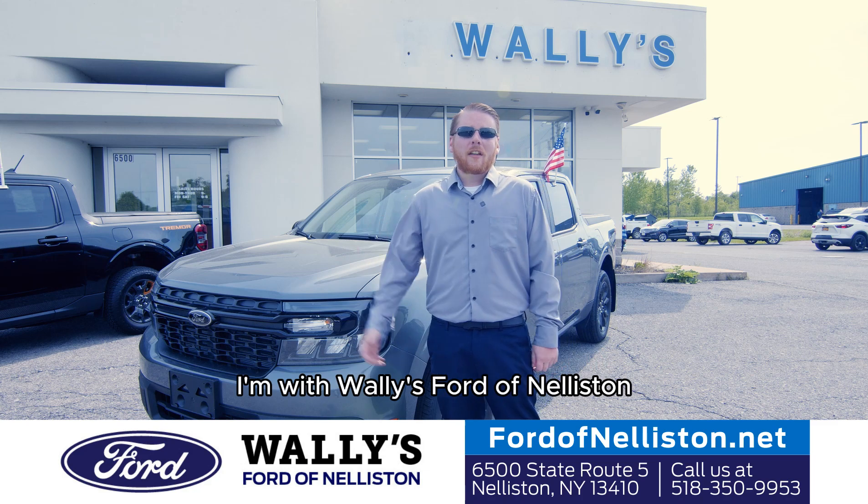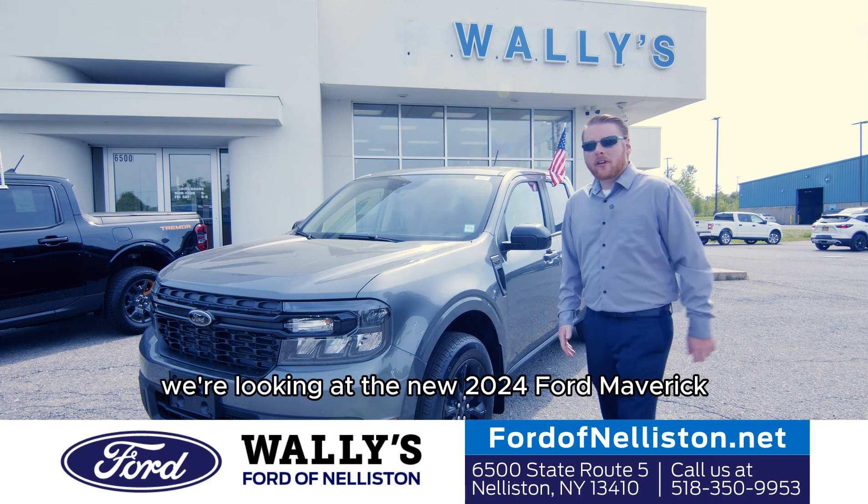Hi, my name is Tim. I'm with Wally's Ford in Nelliston. We're looking at the new 2024 Ford Maverick.